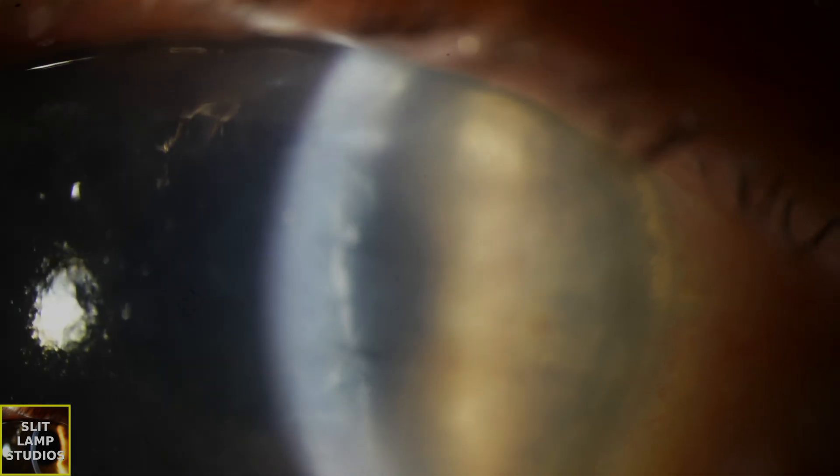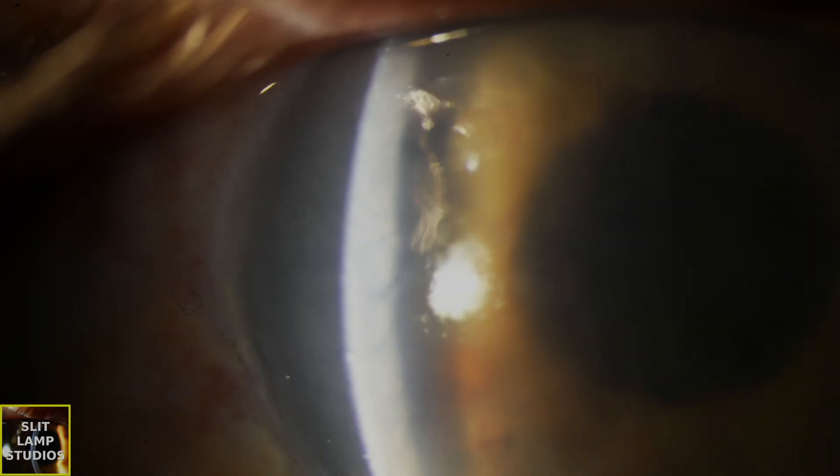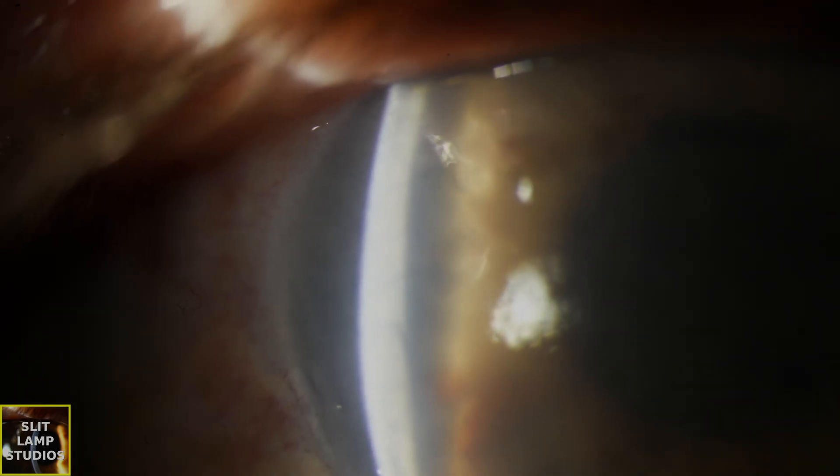Here we can see in this video that there are a significant amount of Descemet's folds. You can see those crisscross appearances, those Descemet's folds, and quite frank corneal edema. Look how thick the cornea is.